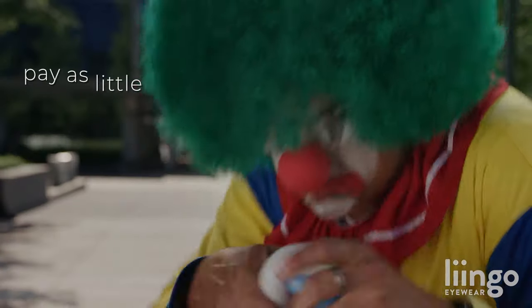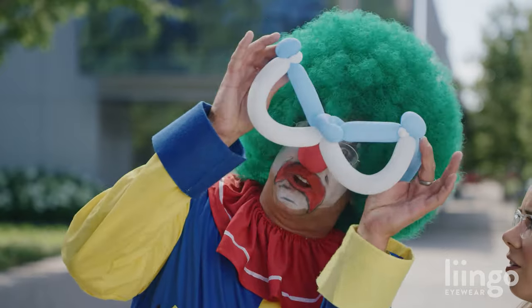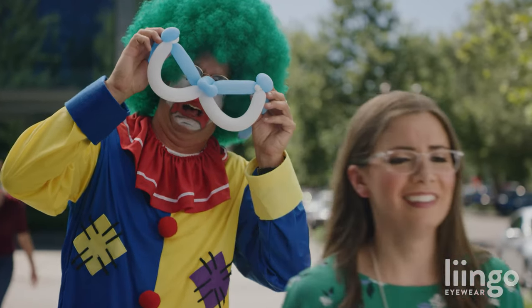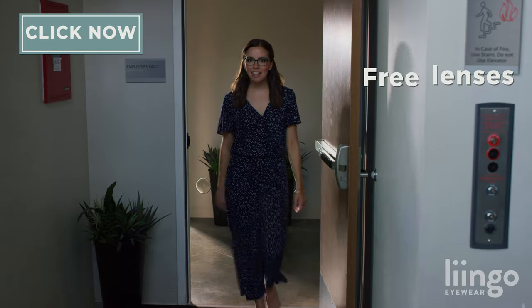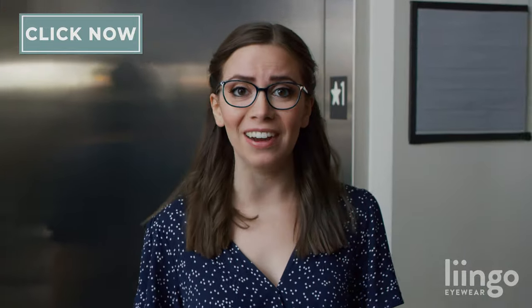At LingoEyewear.com their premium quality lenses are free and they have stylish frames at prices you can afford. And they have this amazing high-tech app that lets you get your current prescription for free. I can see you're gonna need a little more convincing. Free lenses, free shipping, free exchanges and free returns — why isn't the whole world using LingoEyewear right now?